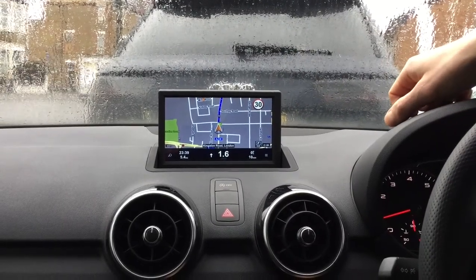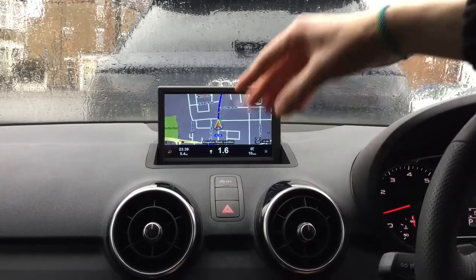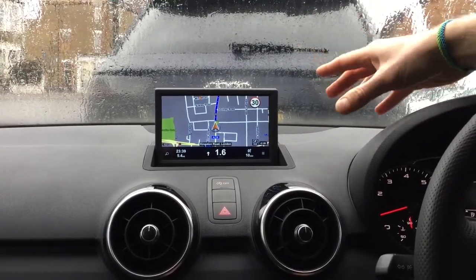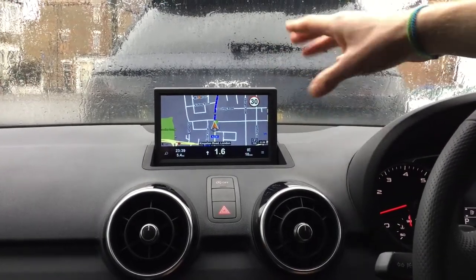Our navigation gives you all the latest features you would expect from the system. It shows you the speed limits of the roads you're driving through, shows the speed cameras on the map, and gives you an acoustic warning about them. You can switch that on and off as you wish. It supports the full postcode and covers maps for the whole of Europe as well, which is important.